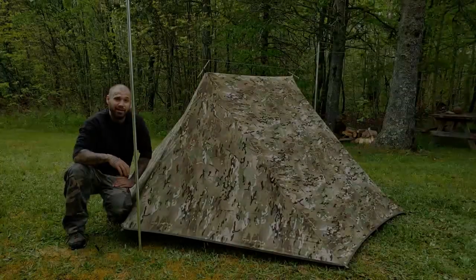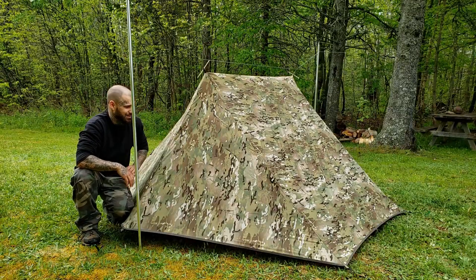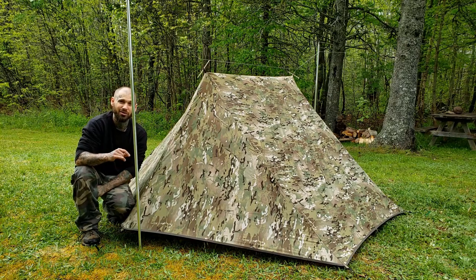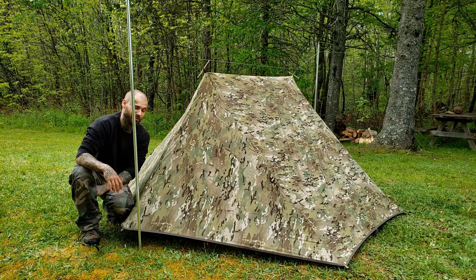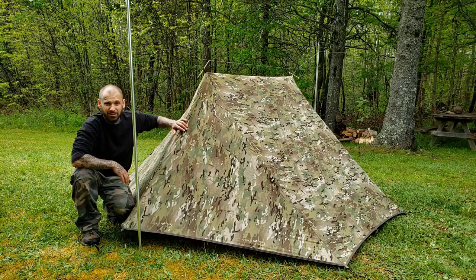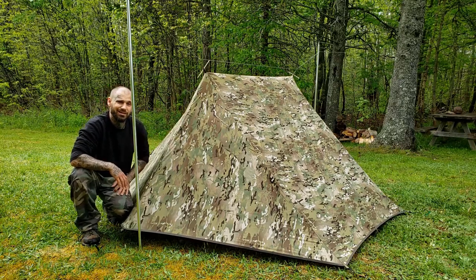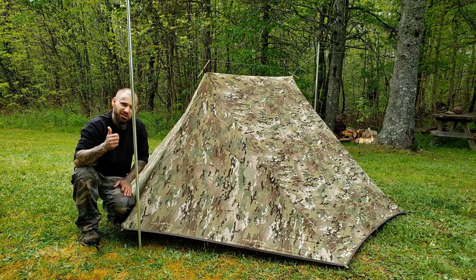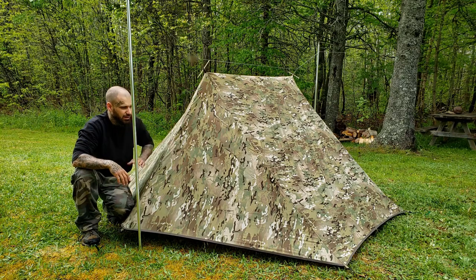Alright guys, here is the mystery tent — this is the one and only multi-cam camouflage Tangram Tent from One Tigress. That's a lot to say, but I'm very excited about this. This is the only one in existence — they made one copy, used it, and sent it to me. Very happy about that.